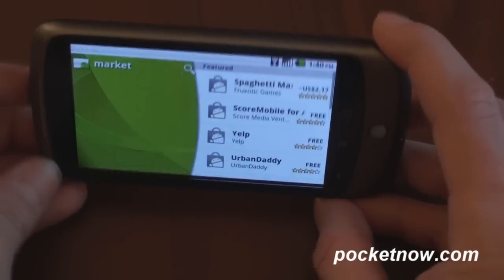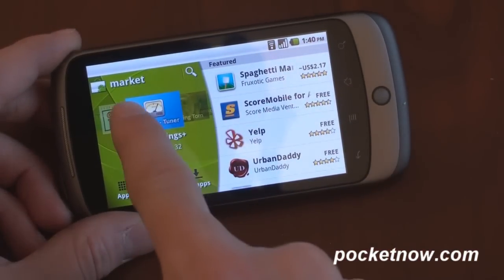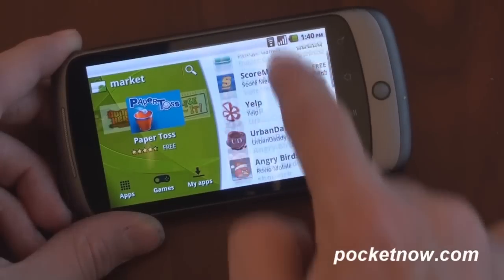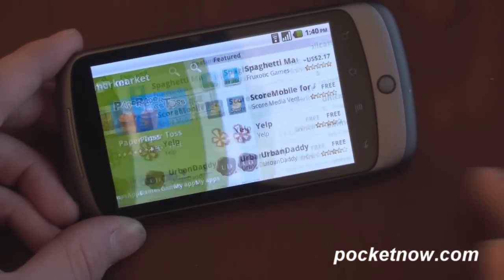It even has a really nice landscape view here that looks pretty much like it does in portrait, but a little bit different. So we can swipe through featured applications and scroll through a list of other featured applications.